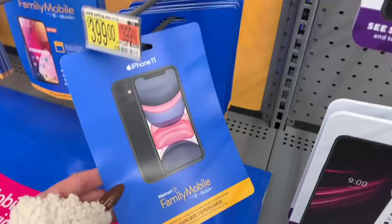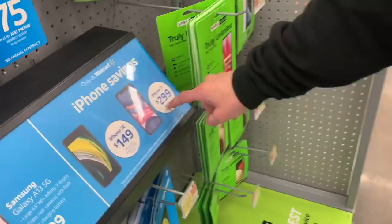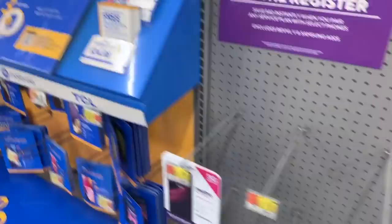This one says in-store activation required. So you'd have to go with AT&T for $299, or pay $399 without. And then there's an AT&T prepaid option for one cent — I've never seen that in my life. That doesn't even look right on the price tag. And the iPhone 11 is down here for $399, Walmart Family Mobile by T-Mobile.